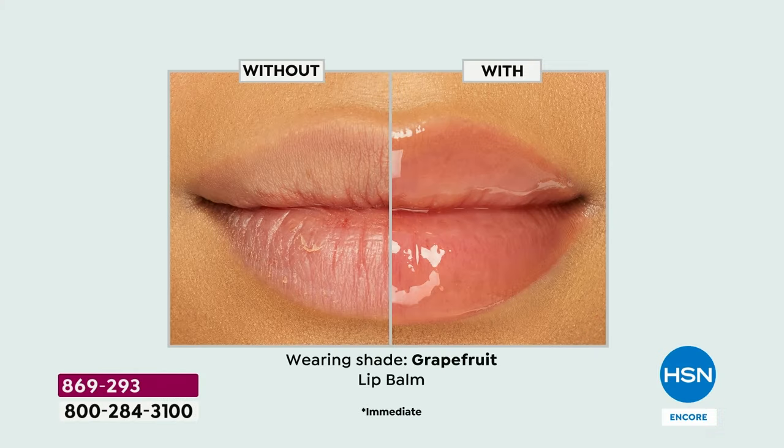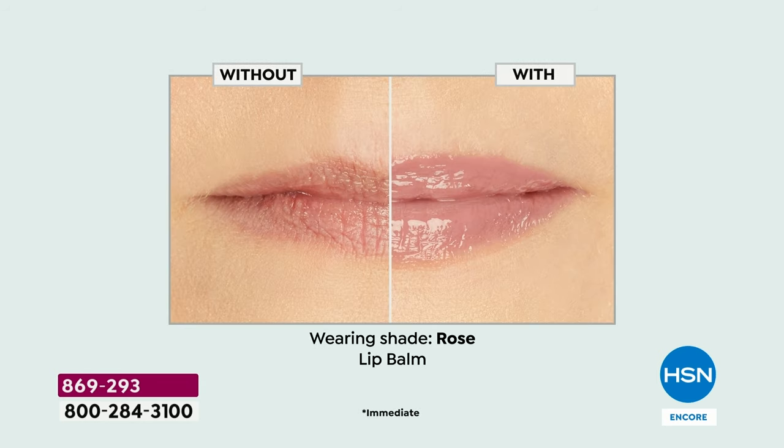Oh my gosh, this is going to be an amazing day today. Look at your screen. We are bringing you juicy, hydrated, smooth, plumped, gorgeous pucker up lips.